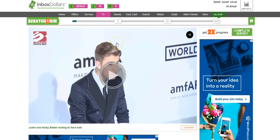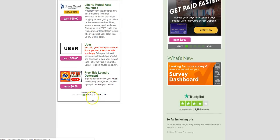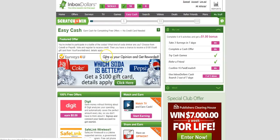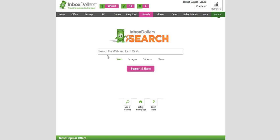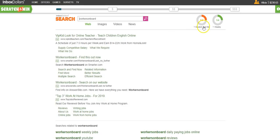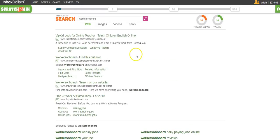The Easy Cash tab is another one you can use to earn money on InboxDollars, also by completing offers listed there. The Search tab is another one I like — InboxDollars has their own search engine that you can even set as your home page in Chrome. You can search the web for anything, and after you've searched a certain number of times — it says three more — you get to do a scratch-and-win to earn money. So you can search here instead of Google and make a little extra cash.